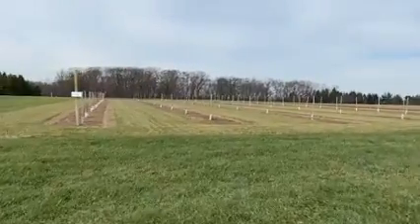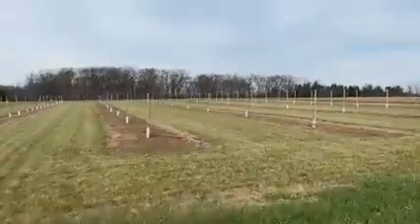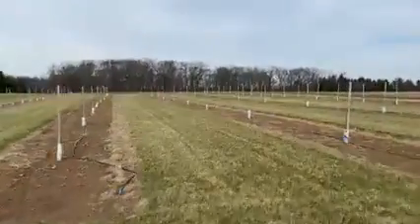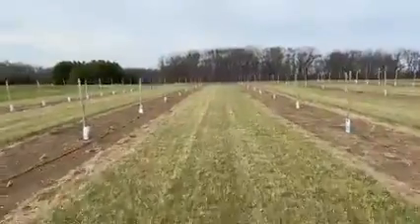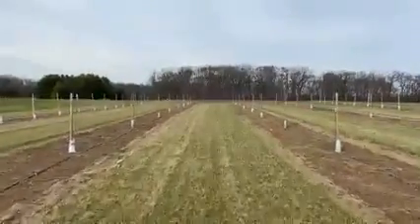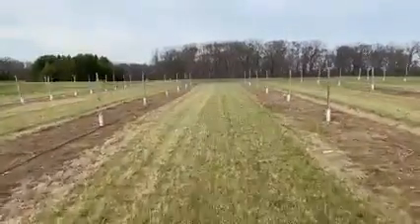Hi everyone, welcome to the final episode of the Hunterdon County Farm to Fork series for this year. My name is Megan Muehlbauer and I am the Hunterdon County Agricultural Agent. Today I am at the Rutgers University Snyder Research and Extension Farm in Pittstown, and I am standing in a one-year-old hazelnut variety trial.